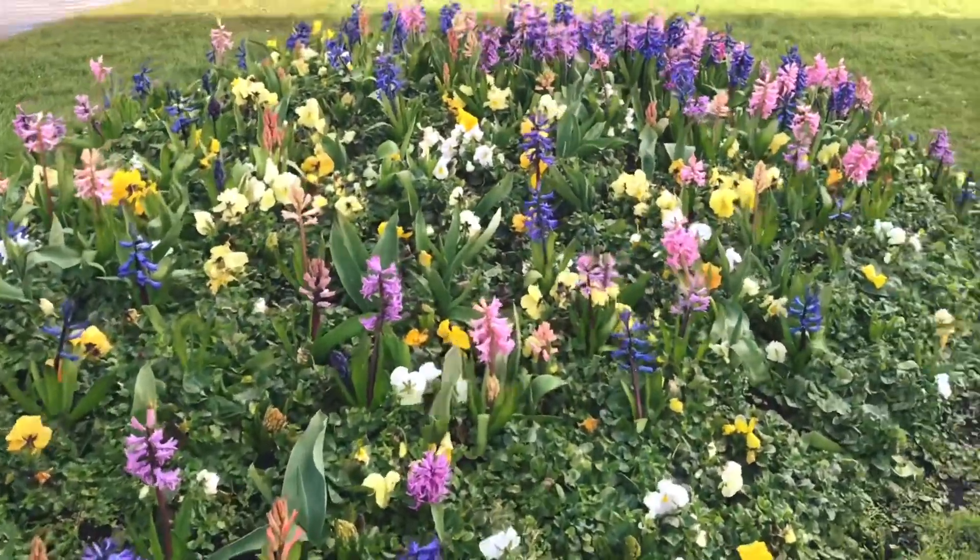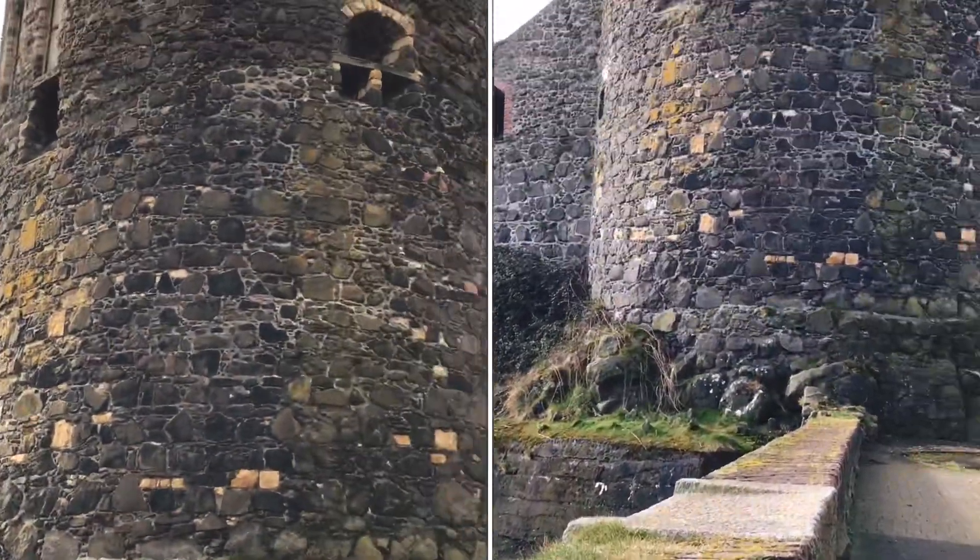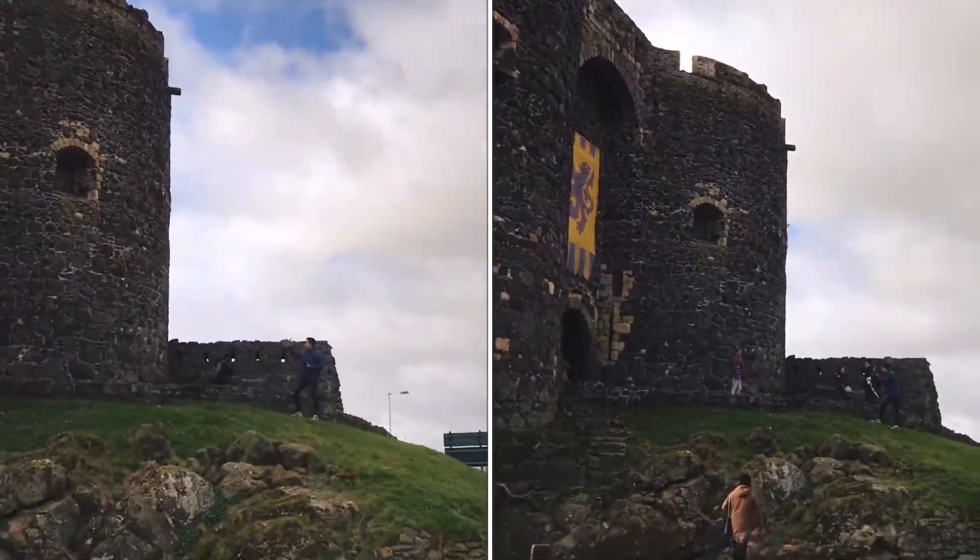This is Carrickfergus Castle. The word Fergus means a strong man — maybe that's why it's still standing strong today.